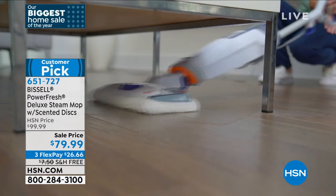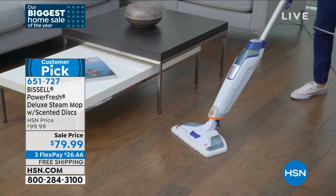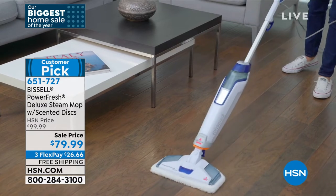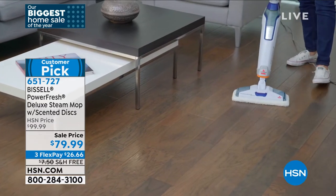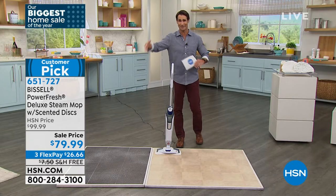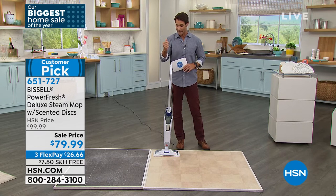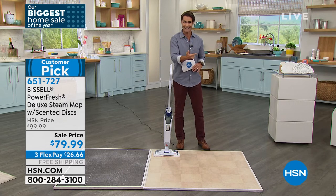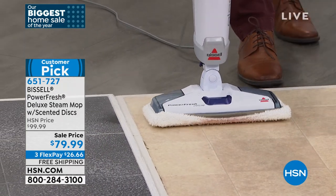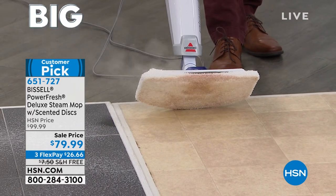This is from Bissell — their PowerFresh Deluxe Steam Mop. It also has these little scented discs, so if you love that nice fresh clean smell after cleaning the floors, you can add that. But you are only cleaning with the power of steam. No more harsh chemicals. No more gloving up and masking up and sending everybody out of the room and opening the windows — just the power of steam. You're not only cleaning but sanitizing and disinfecting all of those germs and bacteria on the floor.